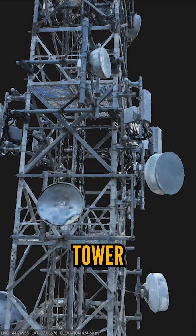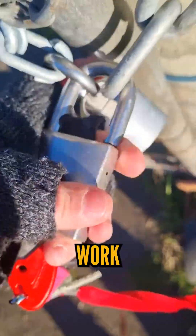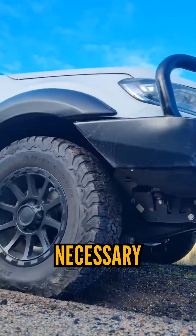Come with me to 3D model this telco tower. To get onto these kinds of sites, you need a special key, and then hope they work on one of these locks. Telco sites are usually on mountains, so a four-wheel drive is necessary.